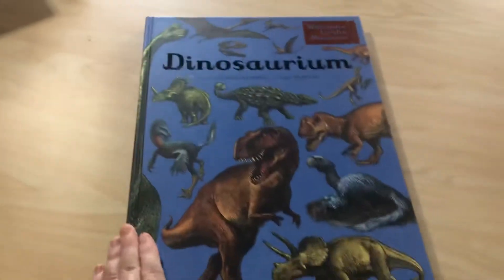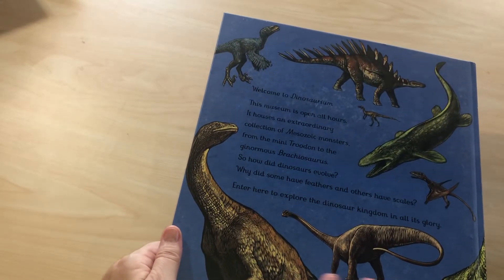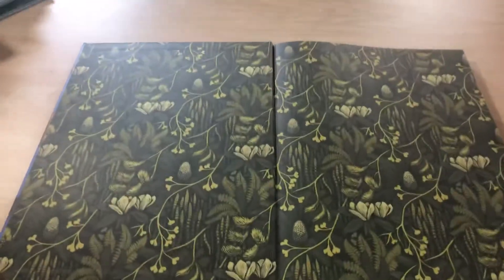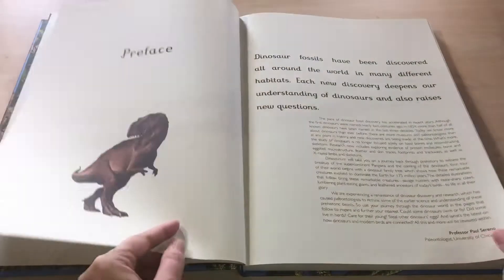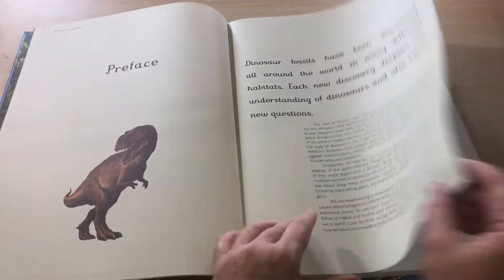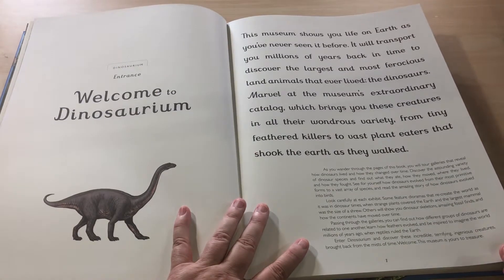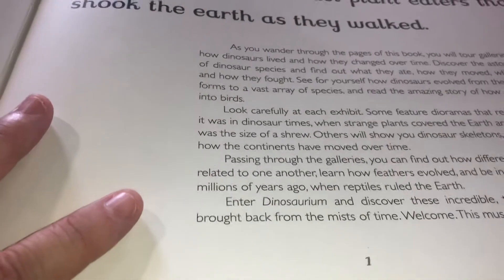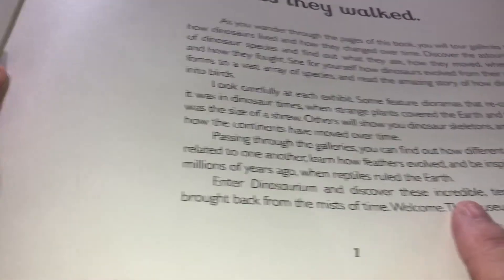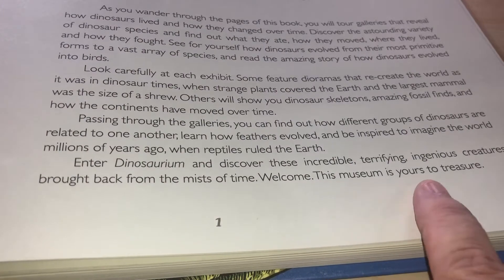I'll show you the book real quick, just a little book tease. 'Enter Dinosaurium and discover these incredible, terrifying, ingenious creatures brought back from the midst of time. Welcome — this museum is yours to treasure.'